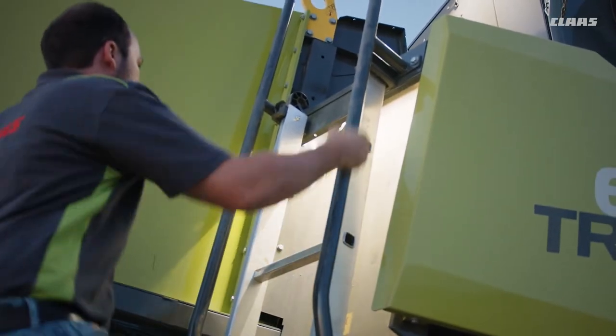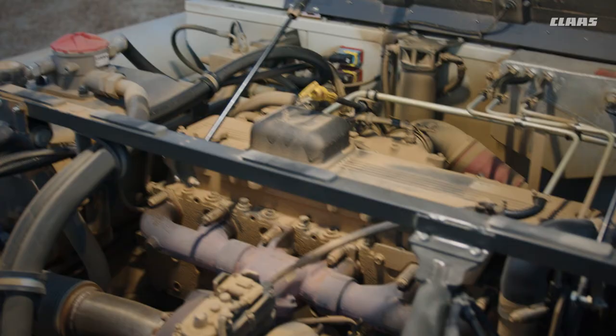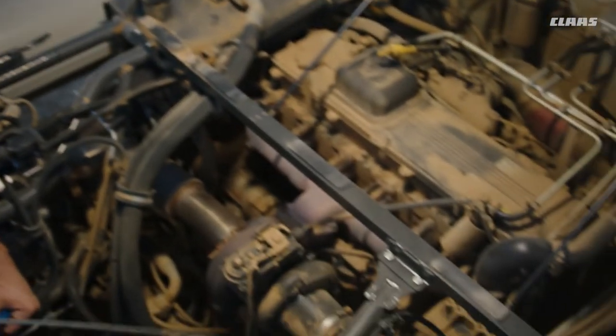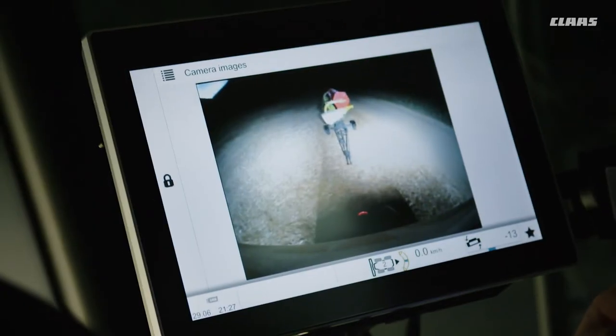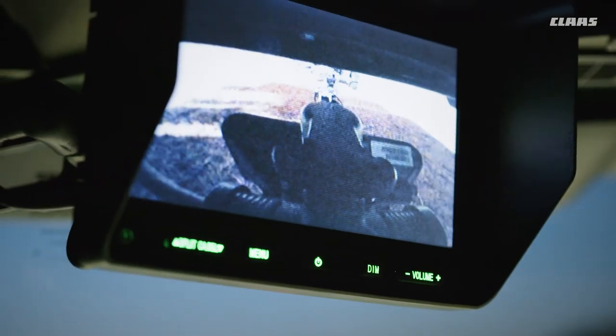LED strips also show us the way on the access ladder. After a long working day, visual inspection and blowing out in the engine compartment are of course a must. That's why we have provided LED lighting so that it is easy in the evening, along with non-slip access. The reversing camera and the Klevis camera help us to couple the cutter bar trailer.